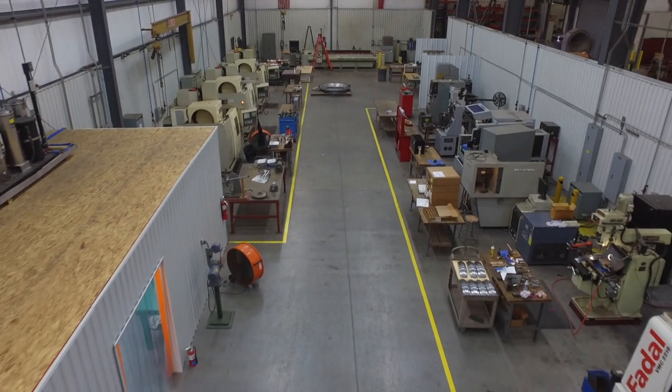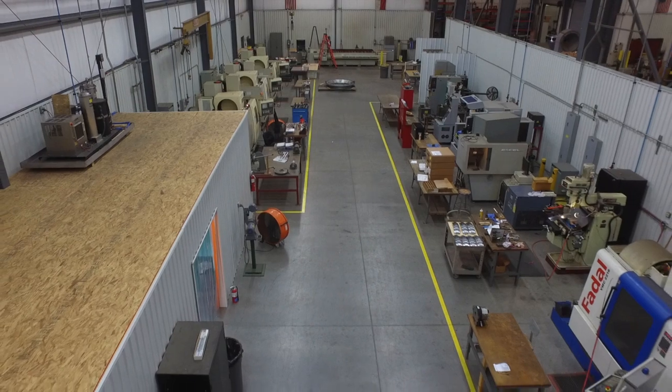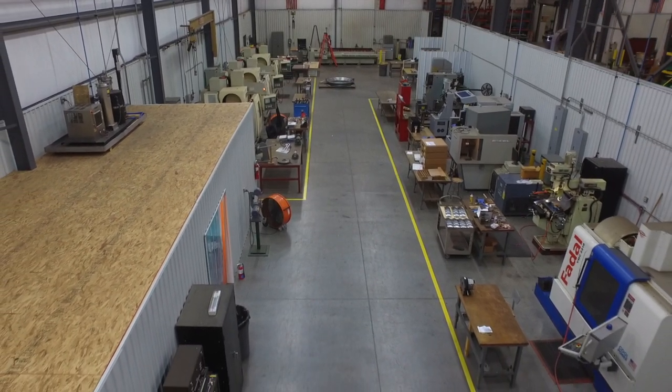Our NDE cell is located near our LIT cell to minimize the distance parts travel from intake to customer shipment.